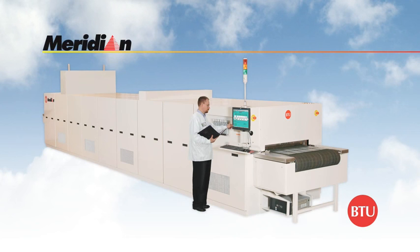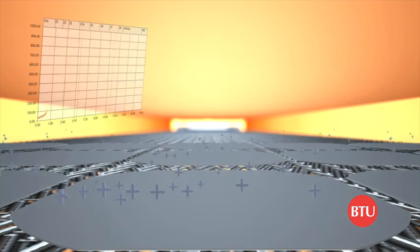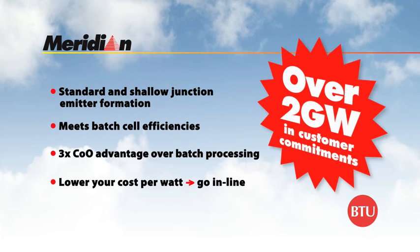In diffusion, existing batch processors cannot keep pace with the cost pressure facing PV manufacturers today. BTU's solution is the Meridian Inline Diffusion System. The system can be configured to process up to 1,500 wafers per hour, providing uniform and repeatable emitters, all while providing dramatic cost savings over batch. An independent analysis has shown that Meridian Inline Processing can save 12 cents per wafer, affording a three-fold cost advantage over batch processing. In the race to low cost per watt, the shift to Inline Processing puts users in a winning position.